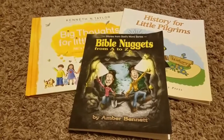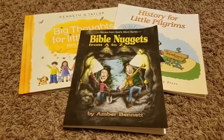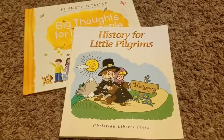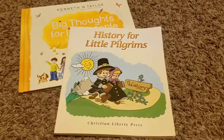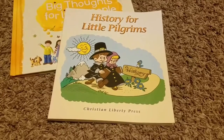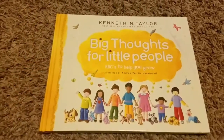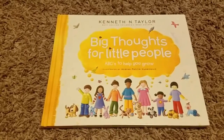For Bible and character, we're going to be doing Bible Nuggets from A to Z from Christian Liberty Press — we used it last year and we're going through it one more time. We're also going to be reading through History for Little Pilgrims, which starts at creation and goes through history, and I decided to use it as part of our Bible curriculum. We also have a couple of beginner Bibles we read through. And we're going to be using Big Thoughts for Little People again for character — I really like that book and thought we should go through it one more time.